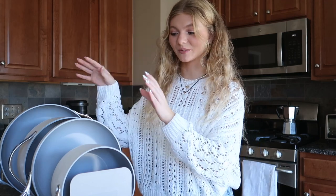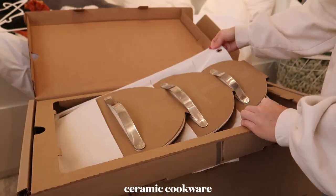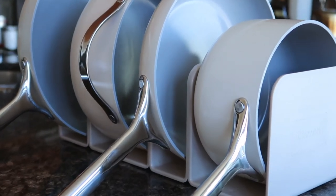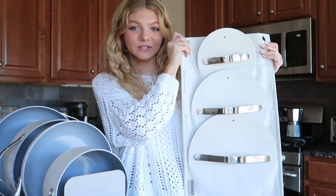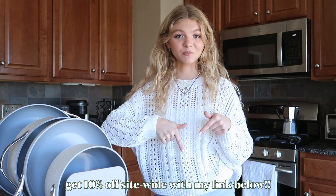If you guys didn't notice, I was cooking with these beautiful pans from Caraway, and I want to say thank you to them for sending over their best-selling cookware set. Caraway is 100% non-toxic ceramic cookware and comes in beautiful colors to complement any home. The cookware sets even come with organizers at no extra cost — they have nice filed organizers and a hanging organizer for your lids that hangs in your cabinet door. Caraway is an investment in your kitchen and your health. You can get 10% off site-wide with my link in the description box.